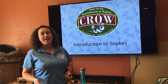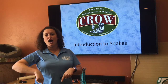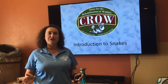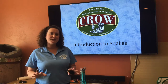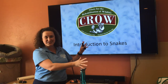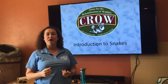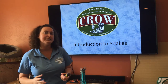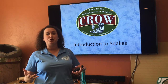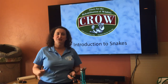Hello, good afternoon, and thank you for joining us here at Crow for another riveting session of Wildlife Wednesday. My name is Rachel and I'm the Education and Outreach Director here at Crow. Today's subject is really near and dear to my heart because we are going to be talking about snakes. Hopefully by the end of this session, you will come to understand why these animals are important and a little bit about what makes them so unique compared to other species of wildlife.